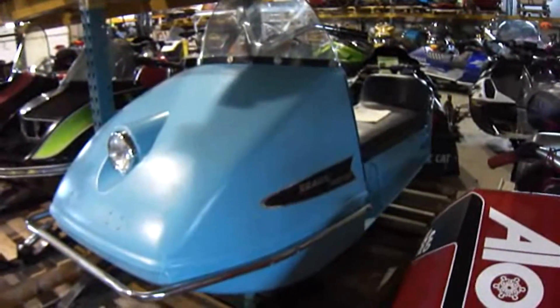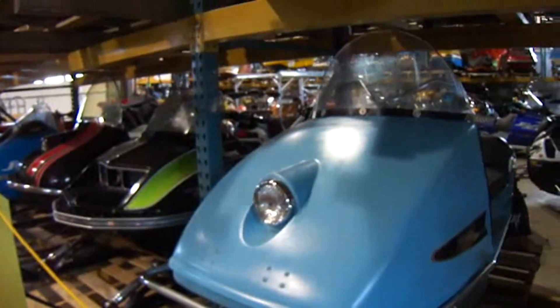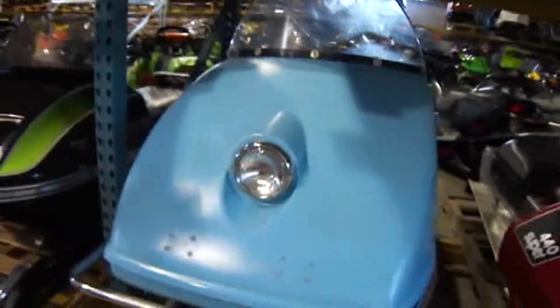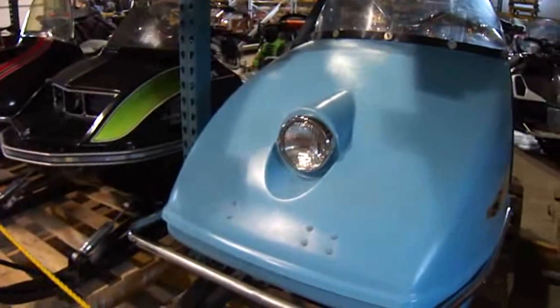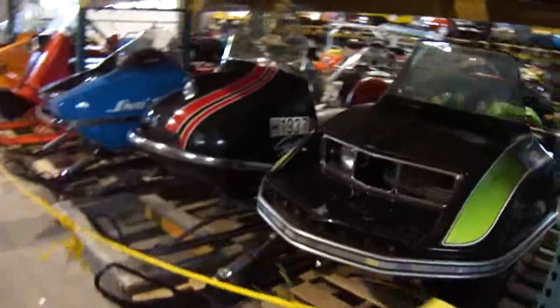A Sears snowmobile? Sears made snowmobiles? Evinrude Johnson actually built that for Sears back when Evinrude Johnson were making snowmobiles. Sears did like they do with everything — they just contacted all the people that were making snowmobiles and whoever gave them the lowest bid. Back in the late 60s, early 70s, everybody was into it when it was like a fad. Really? Sears? Wow.